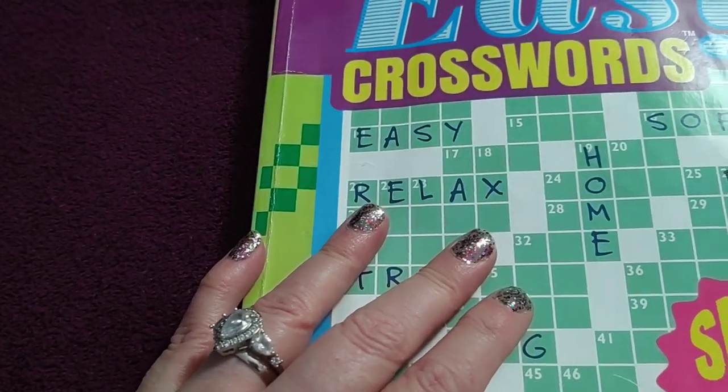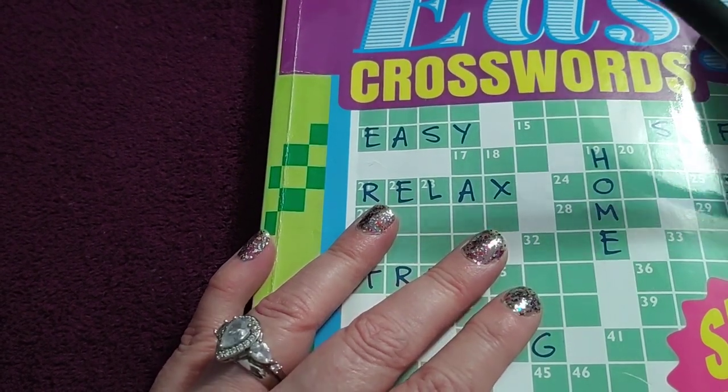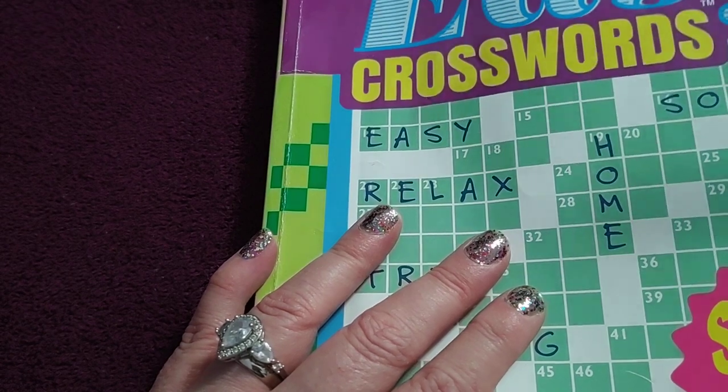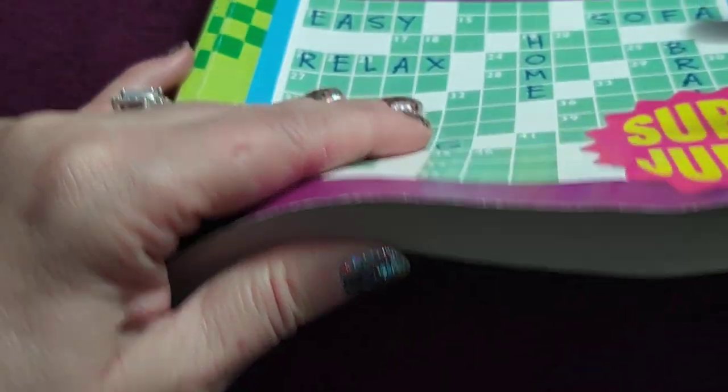Clay and I like to do crosswords. Now this one's an easy one — I think I just picked it up at the dollar store. It's normally like nine dollars, but you can go to a dollar store and get these nice big fat books for hardly anything.